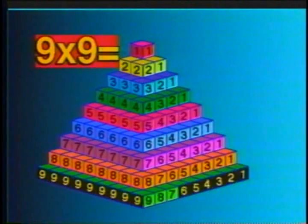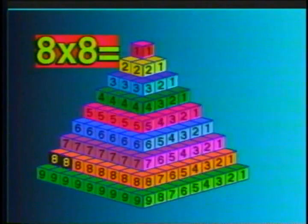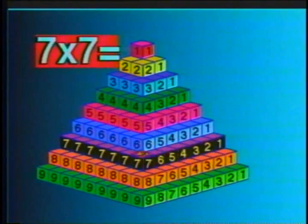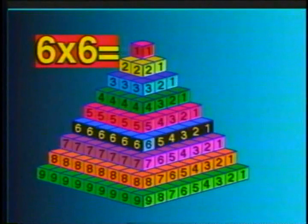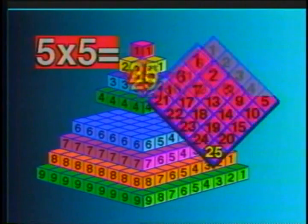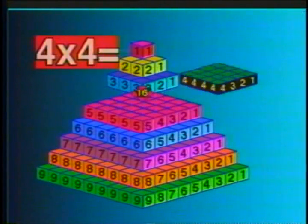Backwards now! 9 times 9 is 81. 8 times 8 is 64. 7 times 7 is 49. 6 times 6 is 36. 5 times 5 is 25. Keep it going now! Do it! 4 times 4 is 16.